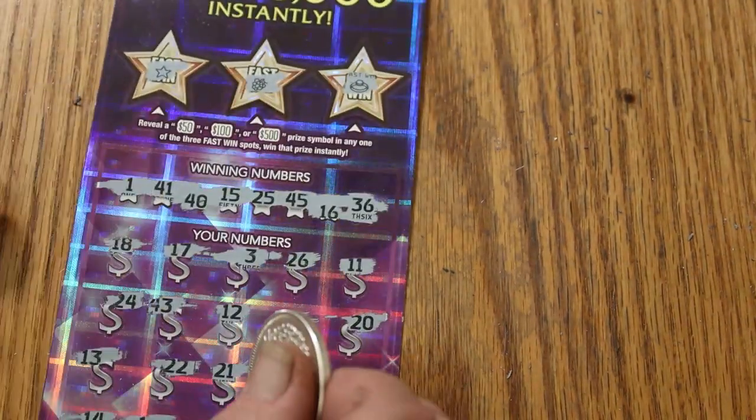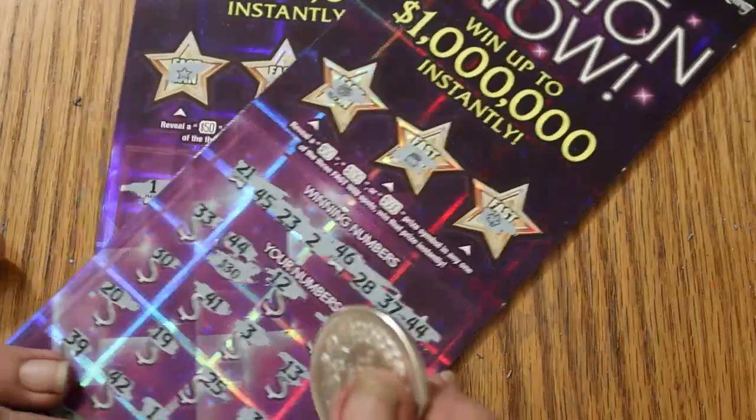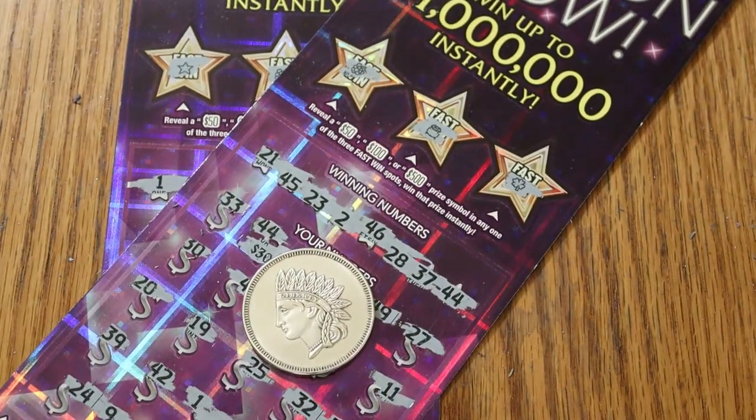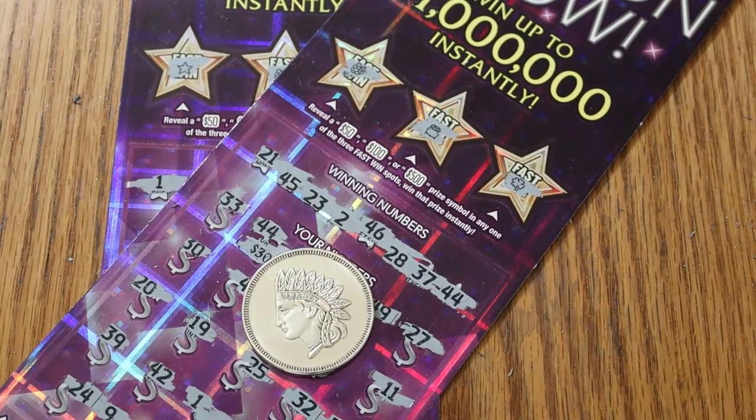Not a profit session, but better than half back. We've got 30 there and 30 there, so 60 back total. Hope you did enjoy this little excursion into a big boy ticket that I rarely play. If you did, hit the like button, comment, subscribe, notification bell. AZ Scratchers signing off for now — we'll see you later, bye.